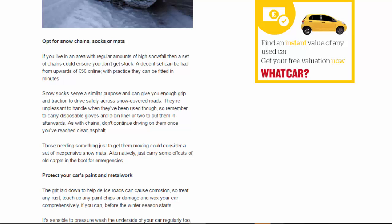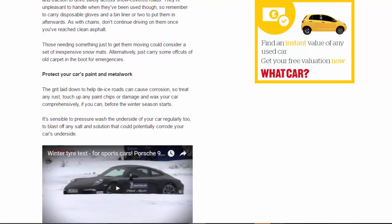Protect your car's paintwork and metalwork: the grit laid down to help on icy roads can cause corrosion, so treat any rust, touch up any paint chips or damage, and wax your car comprehensively before the winter season starts. It's also sensible to pressure-wash the underside of your car regularly to blast off any salt and solution that could potentially corrode your car's underside.